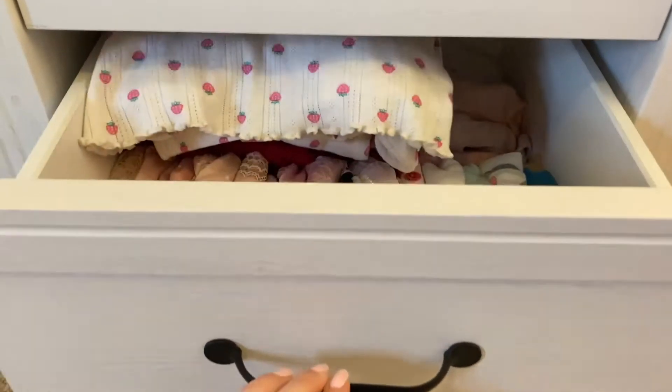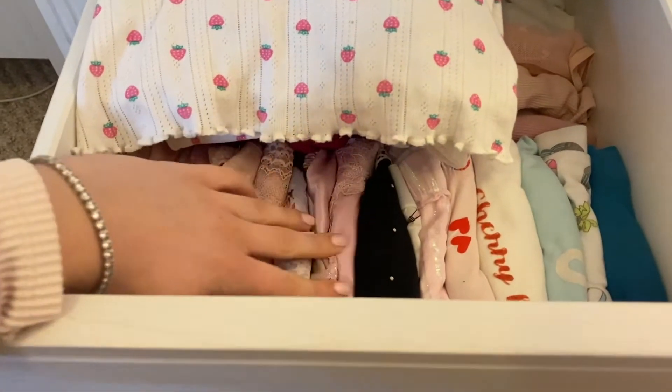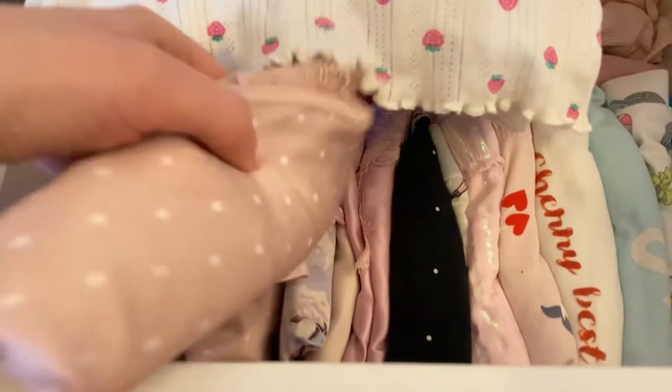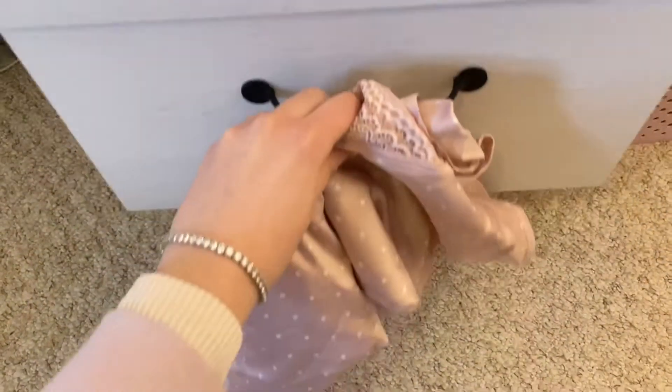I also like to lay out my pyjamas before I go in for a bath. So I chose these really cute new ones that I got from Boo Avenue. I just love the lace detailing on them — they're so pretty. The back is all lacy and there's also sparkly thread through the lace, so they're just so pretty.